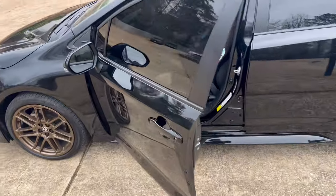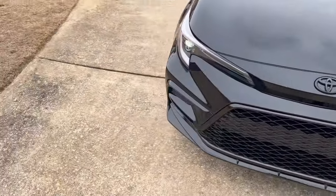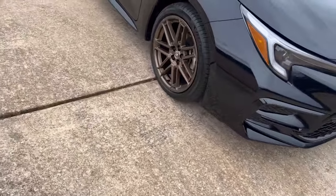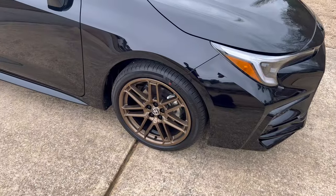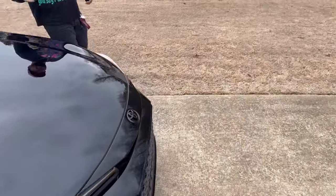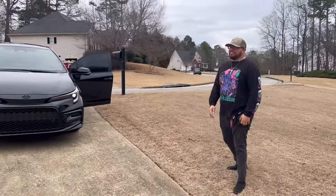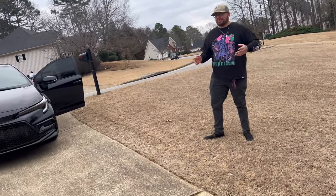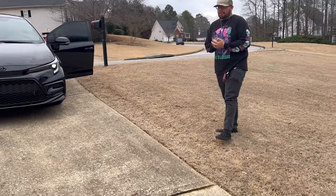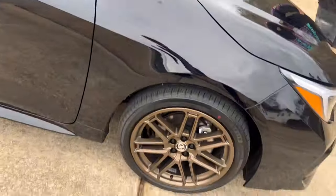Oh, you got a new car! Oh it looks nice too. Those are stock wheels? Yeah dude, it looks good. How much was it? 30k. That's not bad — I mean if you got good funds you can pay that off. The wheels look good.